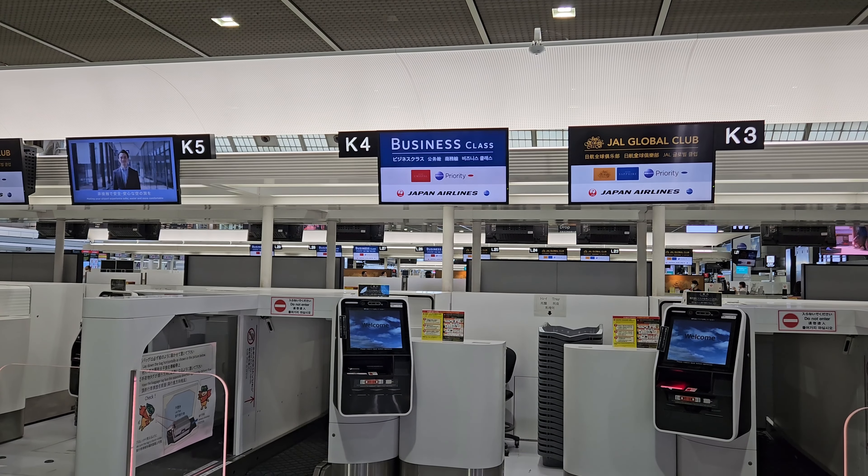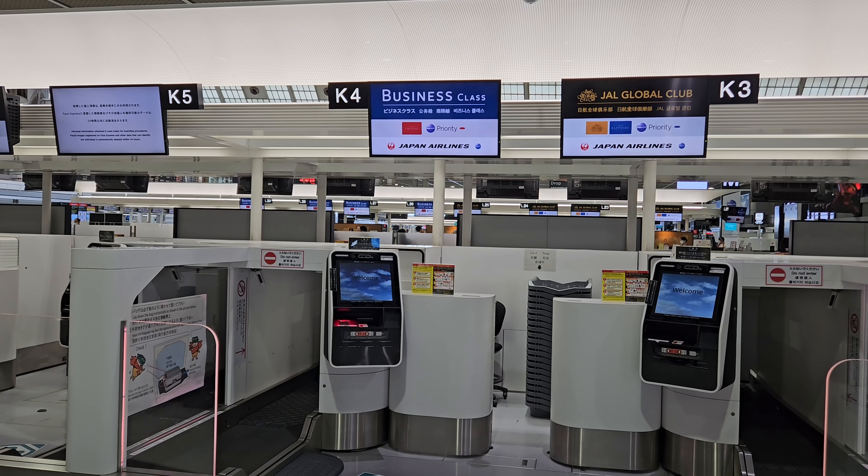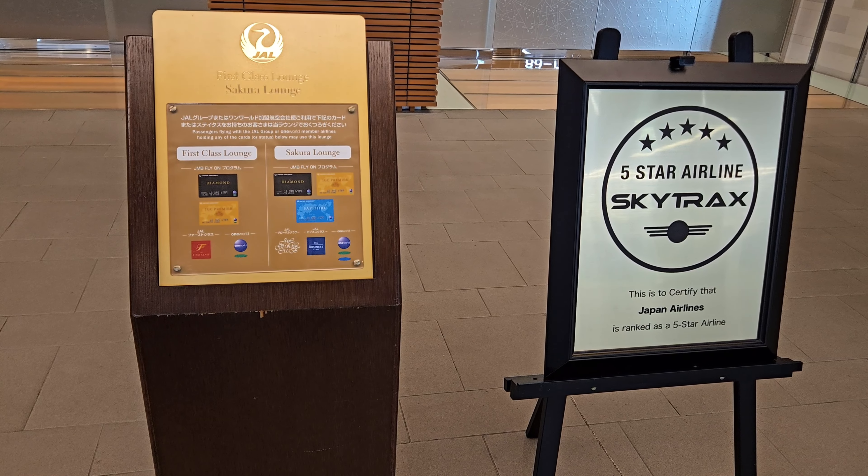Good morning and welcome to Tokyo Narita Airport. Today we are taking business class on Japan Airlines to Kuala Lumpur. If you want to see the review of this flight, please click on the card that appears.